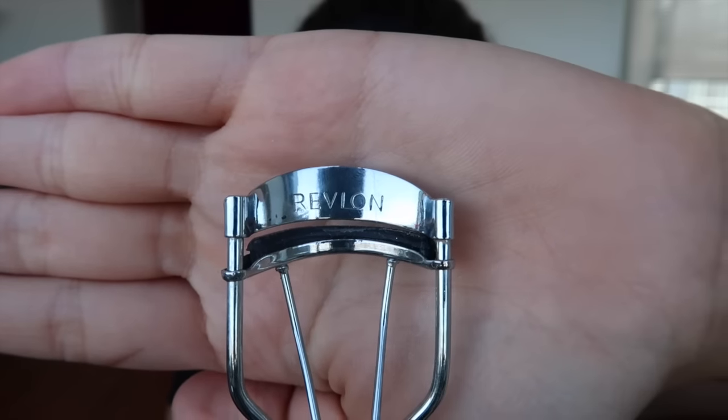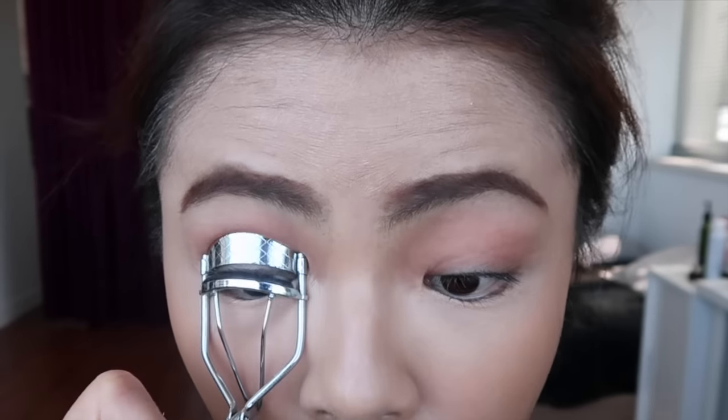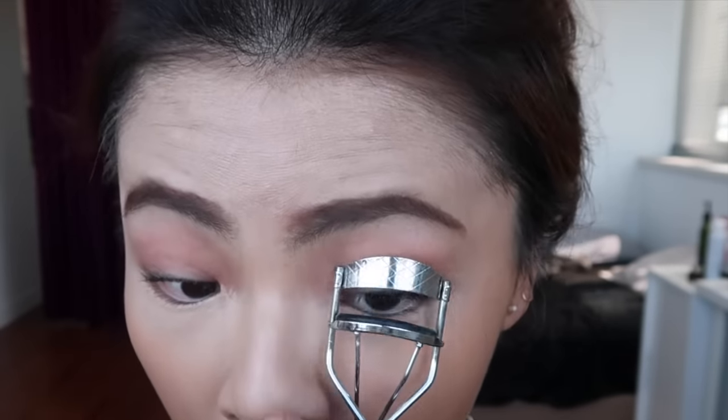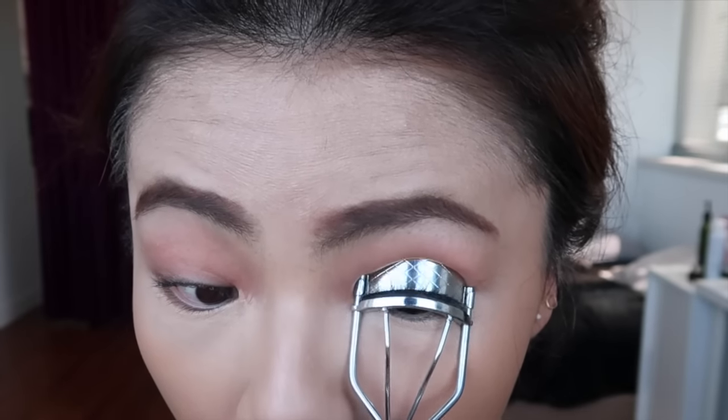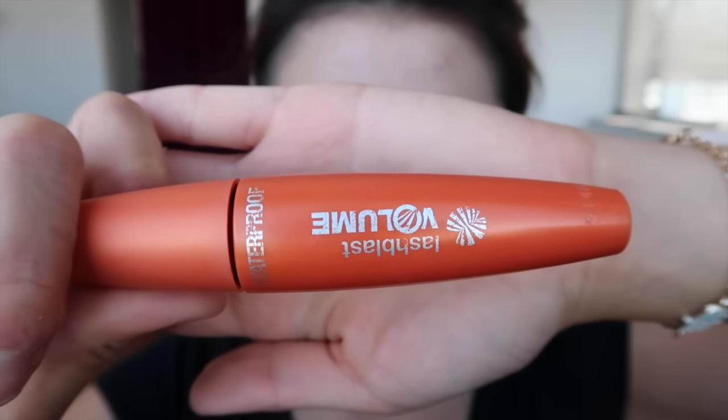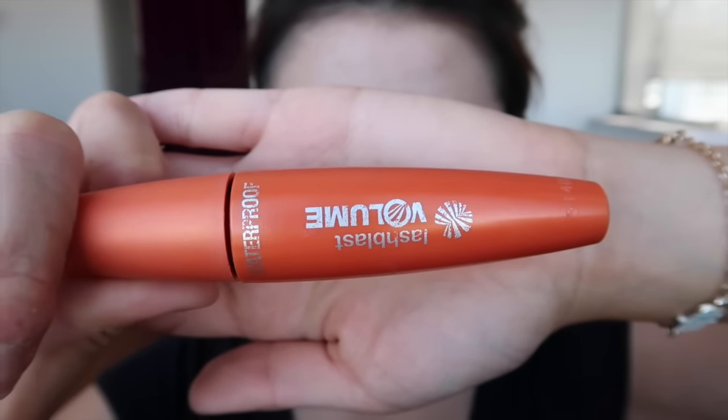Let's move on to the eyelashes. After I curl my lashes, I'm using the CoverGirl Lash Blast Volume Waterproof Mascara.